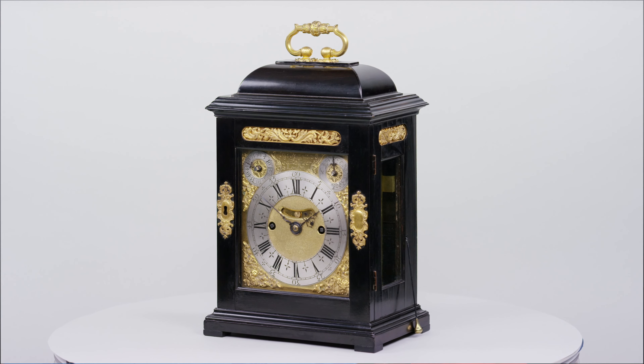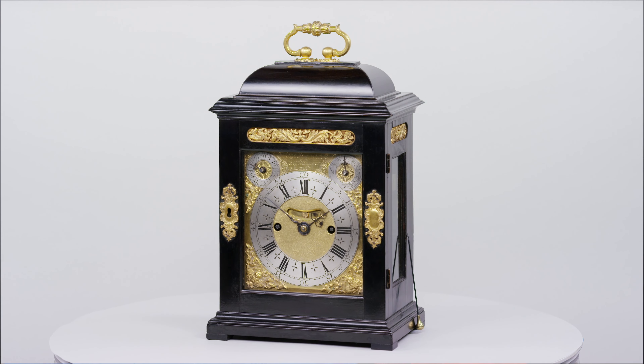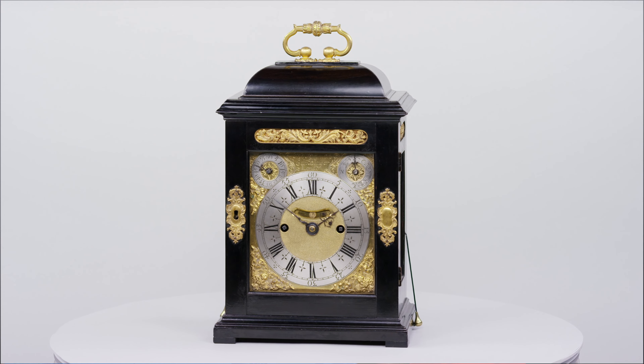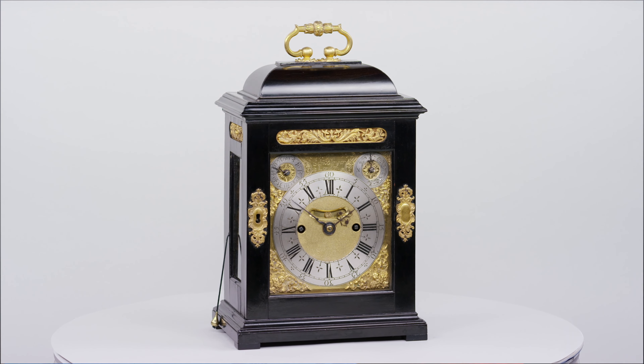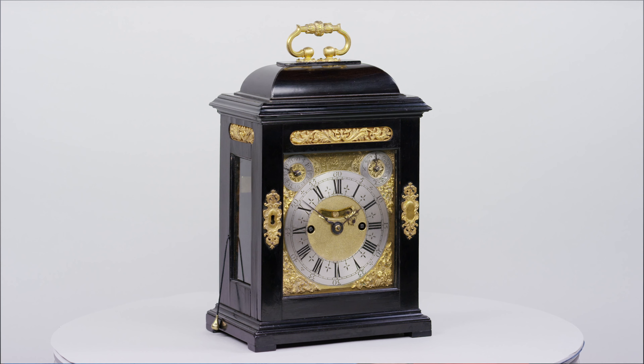All Thomas Tompion's mature production of spring clocks morph into similar proportions, though it is difficult to tell the actual size of an individual Tompion from a photograph. This clock is such a pleasing small clock in Tompion's mature Phase 2 production to grace any bedside table or drawing room. Let's have a look at some of those little clock's details.